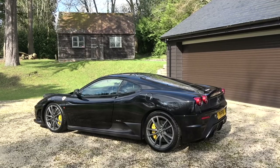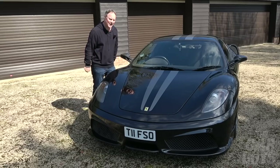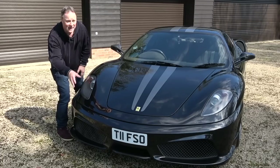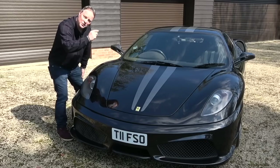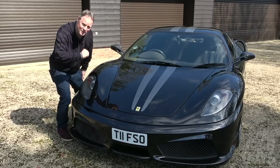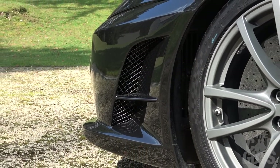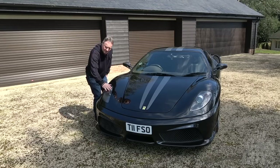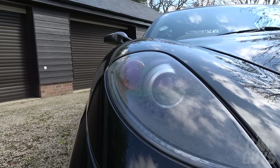This car is in metallic black — Nero Daytona in Ferrari speak — with silver stripes and a black key line. It has the optional carbon fibre front lip, and a registration that looks, if you squint, like the word Tifosi. The front vents, very characteristic of the Scud, have a split in them whereas the standard 430's is just one single unit. The headlights on this one sadly have a bit of a mottled effect on the lens, but I'm sure James will be sorting that out.